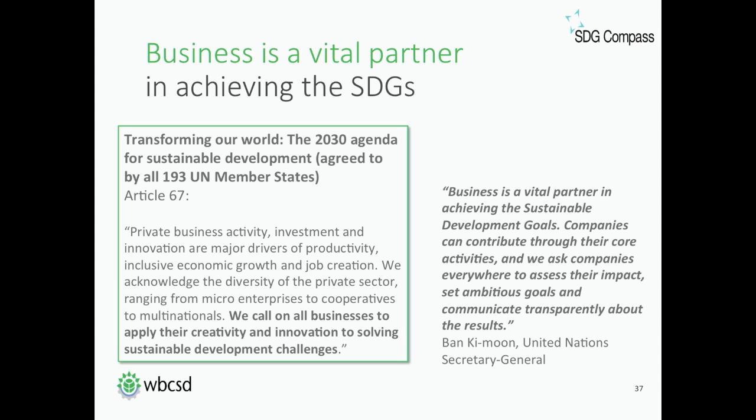Going to slide number five. Business is a vital partner in achieving the SDGs. Secretary General Ban Ki-moon called on companies to contribute through their core activities and asked them to assess their impacts, set ambitious goals, and communicate transparently about results. The 2030 agenda for sustainable development explicitly calls on all businesses to apply their creativity and innovation to solve sustainable development challenges. Leading companies can demonstrate how business helps advance sustainable development, both by minimizing their negative impacts and maximizing their positive impacts on people and the planet.